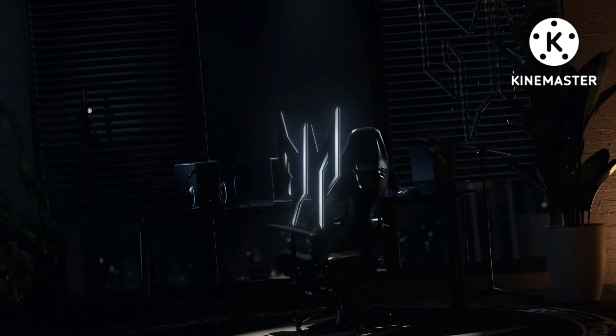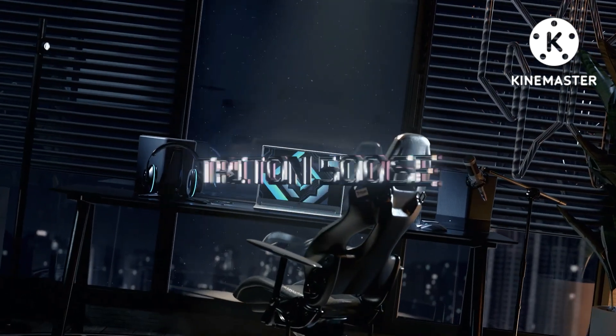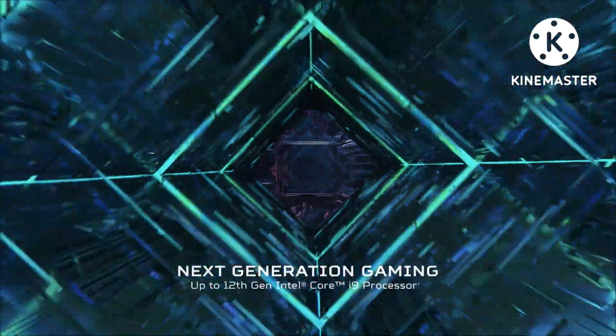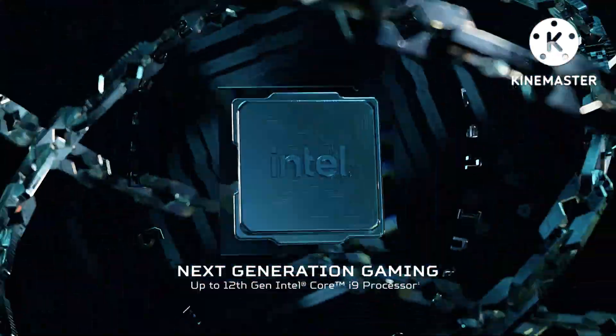Superior Sound — DTS X-Ultra enhances your favorite games, movies, and music with high-end surround sound through the dual speakers, and delivers an authentic audio experience when you use your favorite headphones.